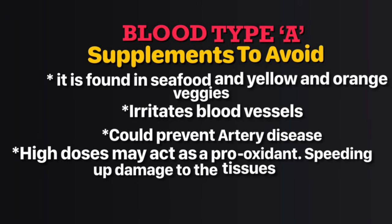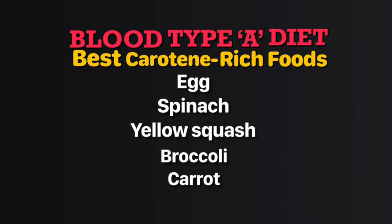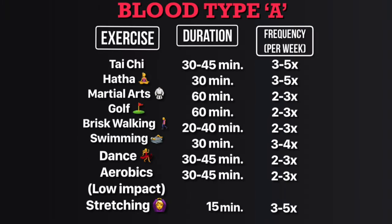Vitamin A and beta carotene can be found in seafood and yellow and orange vegetables. Whether a vitamin A supplement is helpful is highly individual — there may be times when it's needed for short-term benefits, so check with your doctor. You often react to stress by mismanaging cortisol, which is why calming exercises are recommended.